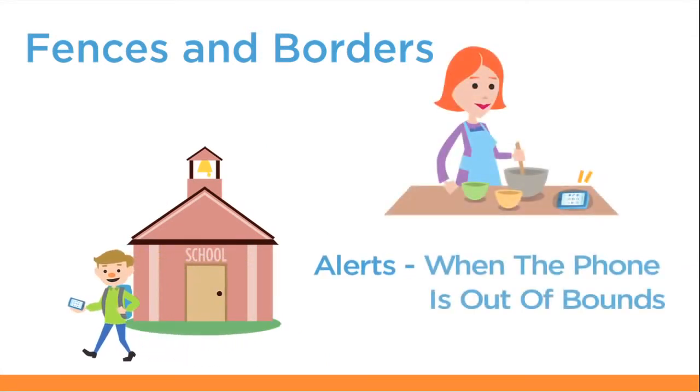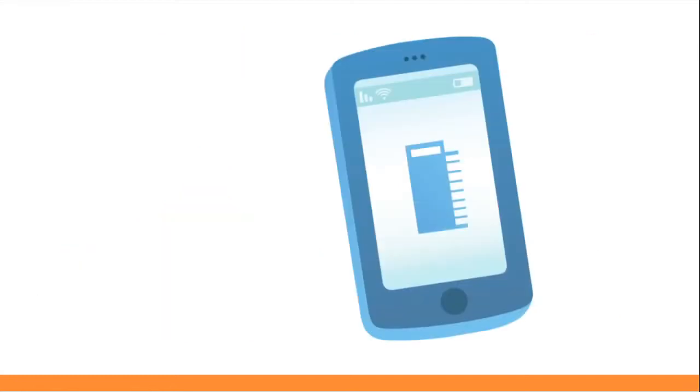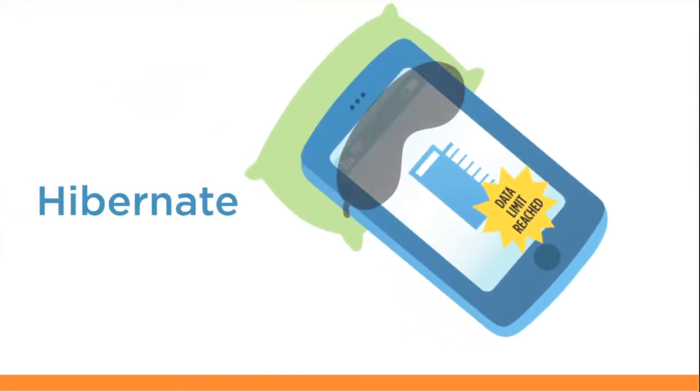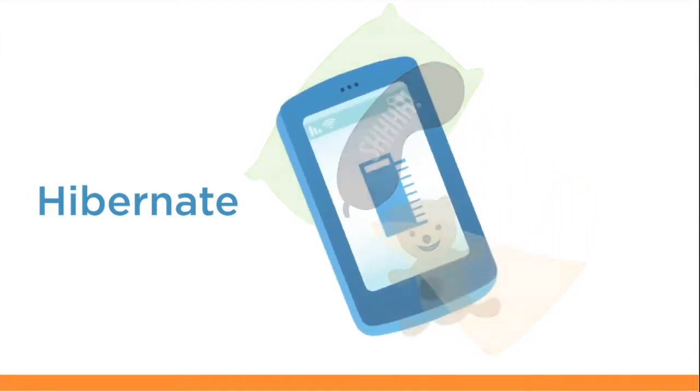You don't need to constantly monitor your kids to know when they're stepping out of line. Whether they're skipping out of school or going to the house of a friend, you'll get alerted right when it happens. Whether the phone's battery is running low or your data plan is reaching the limit, Hibernate allows you to remotely idle the app at any time. Once idle, you can remotely wake the app when you want to continue monitoring.